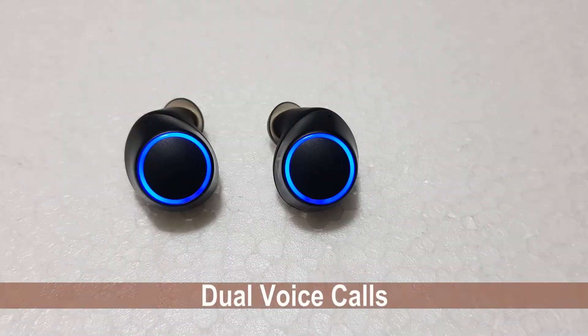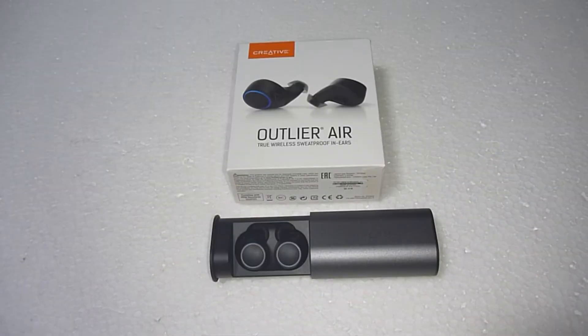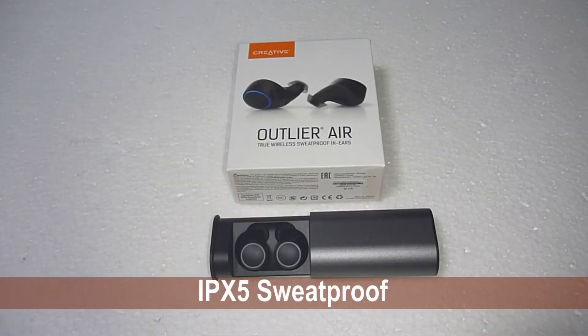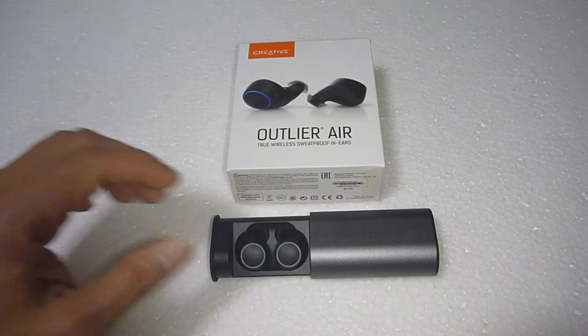It also supports dual voice calls, meaning both earbuds are in operation when you are taking a call, as compared to most other brands. It is also IPX5 sweat-proof certified, where it can withstand splashes of water from all directions.